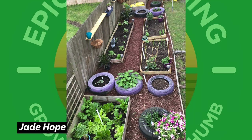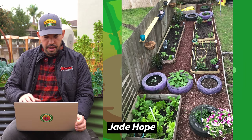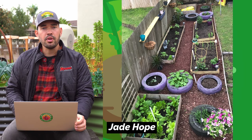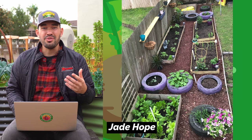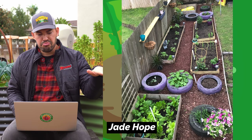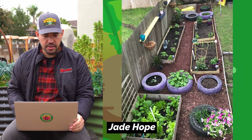Here's a creative garden from Jade Hope. You can see she's got some tires, a standard four by four raised bed, and some tomato cages. It's a great example of how to maximize space and use things creatively without spending a lot of money. She even has standard fence planks bolted into the fence to get a couple of extra containers in there. Great job, Jade.